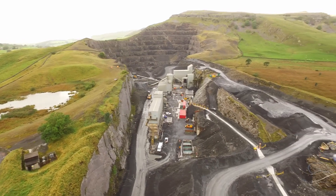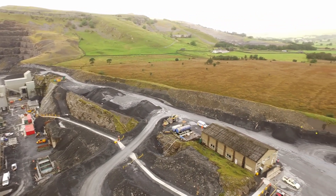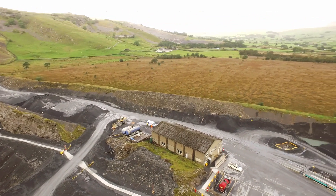Similarly, the restoration at Arcow will see quarry faces leading into a wetland habitat with open water bodies, which will in turn lead into the alkaline fen areas.